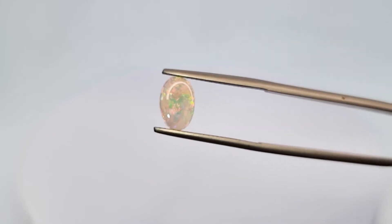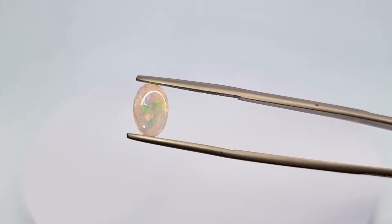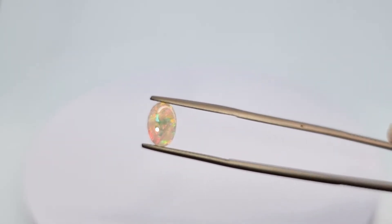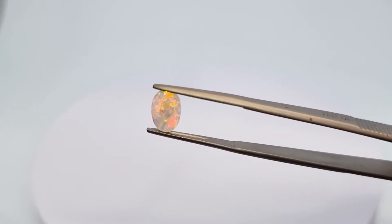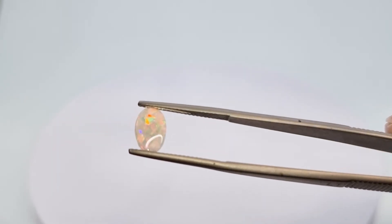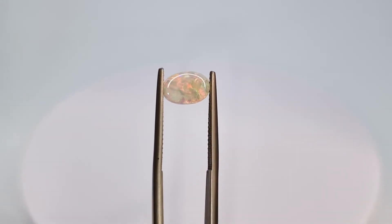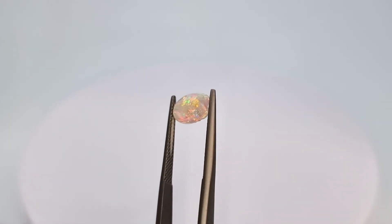Here's another piece of Australian opal. Look at that. It's good to look at the opal at different angles to see the play of colour. It's like when you look at gemstones — look at it from different sides to appreciate the beauty.